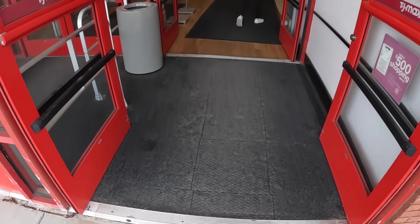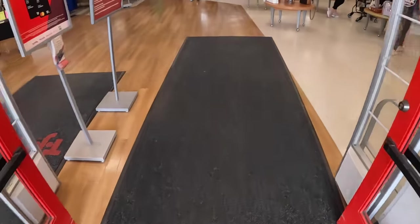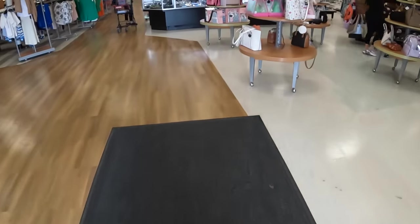Hey everybody, welcome back to Shinny's Shop and Saga. We're on our way into TJ Maxx, let's see if we find anything in here today.